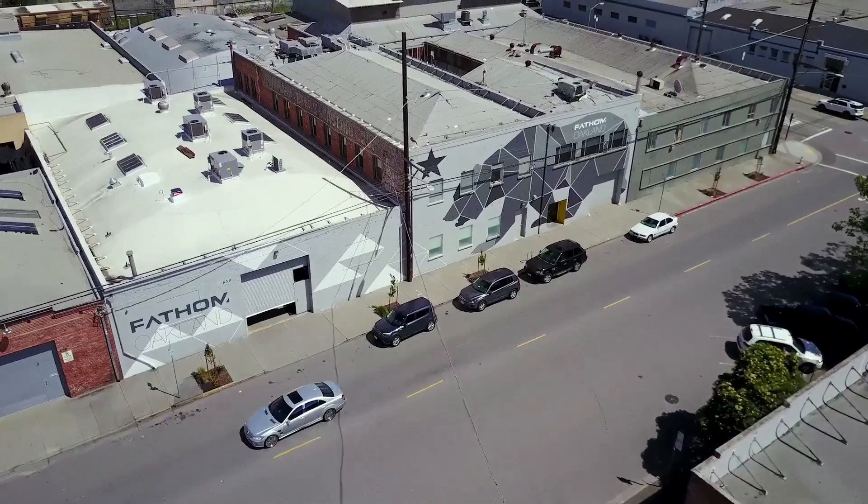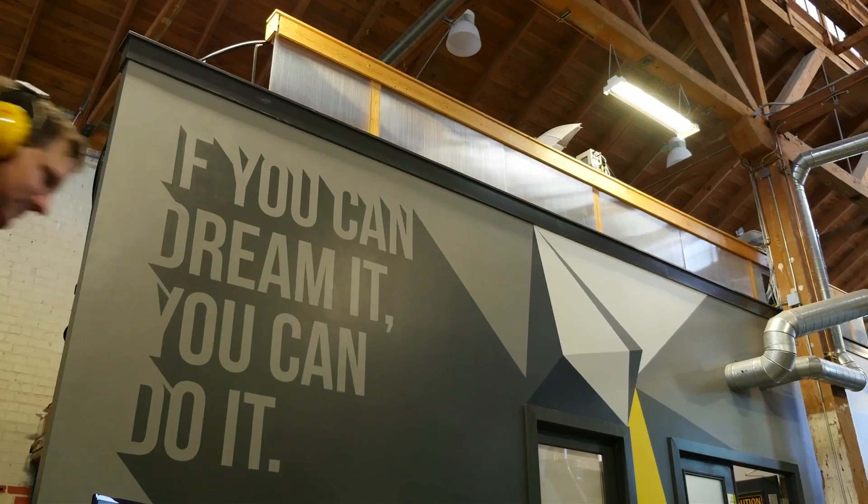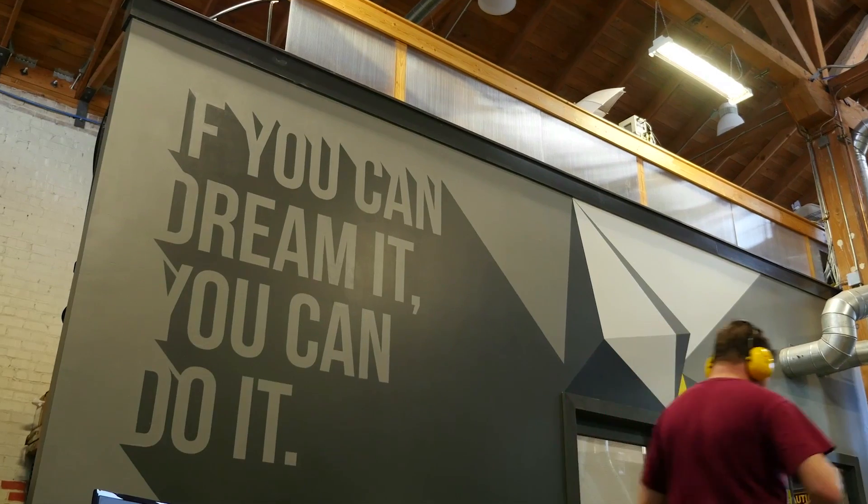Fathom is an advanced manufacturing company focused on changing the way that products are designed and manufactured. Anything you fathom, we can create here.